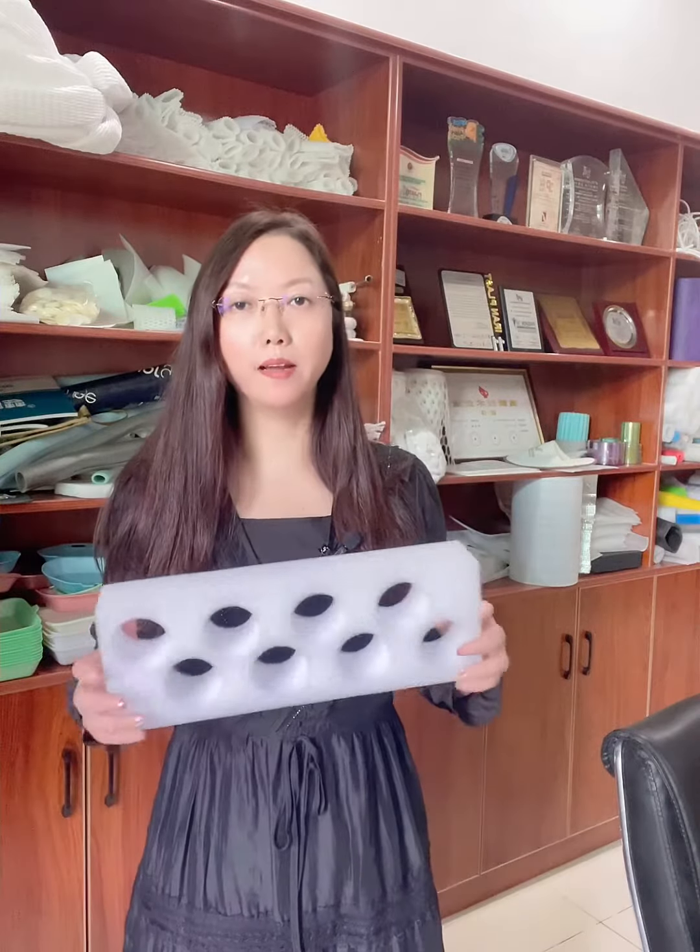Hello, how are you? This is Mary Zin from Yinfluyen Machinery Company. I take one EPE foam product.